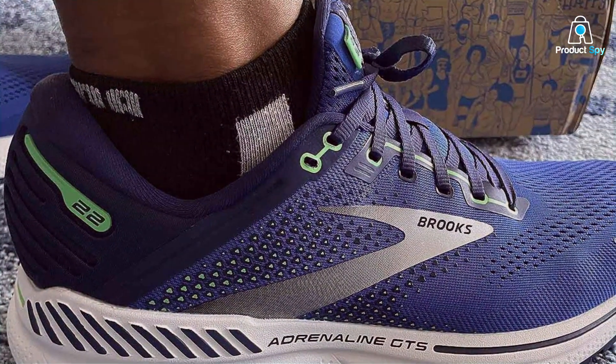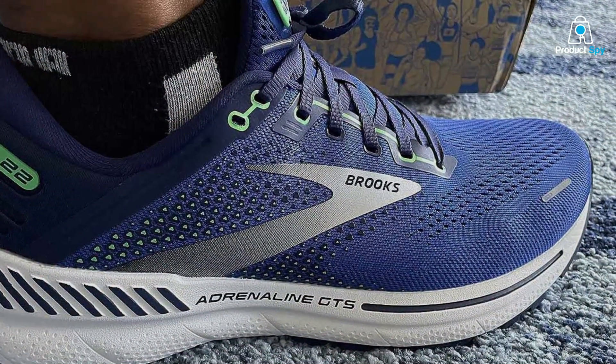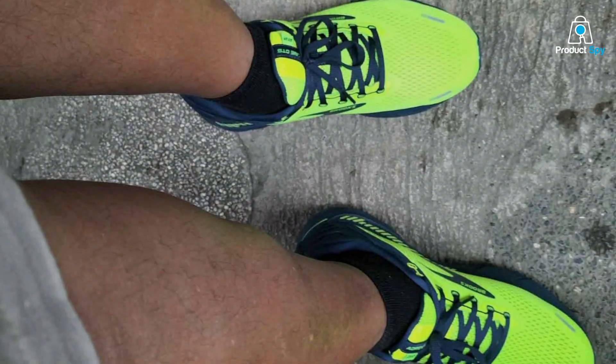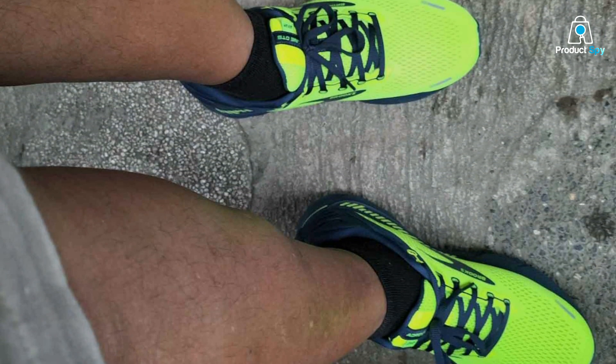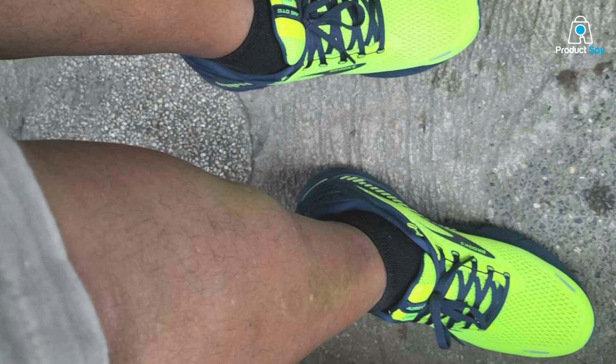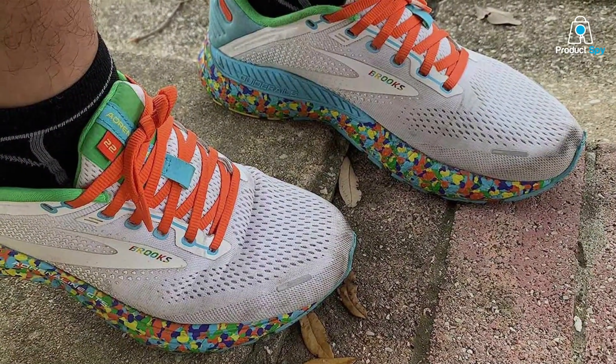This means runners can enjoy longer distances without the usual wear and tear on their bodies. The DNA loft cushioning is a standout, providing not just a plush soft landing with each step, but also ensuring that this comfort doesn't compromise responsiveness or speed. It's a delicate balance that Brooks has mastered, allowing for a ride that feels both luxurious and grounded.